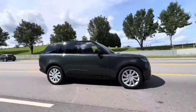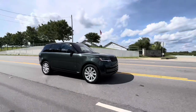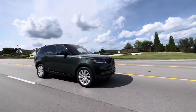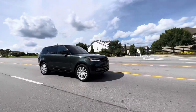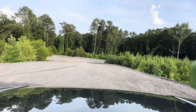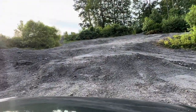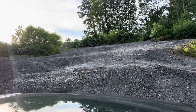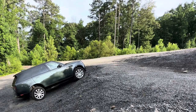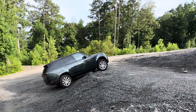Now let's do the unthinkable — let's take this $128,000 luxury SUV to our favorite rock pit and see how it performs off-road. That's what Range Rovers are known for. This Range Rover is equipped with a Terrain Response 2 system, which allows different stability control modes that control braking, engine, and transmission settings.